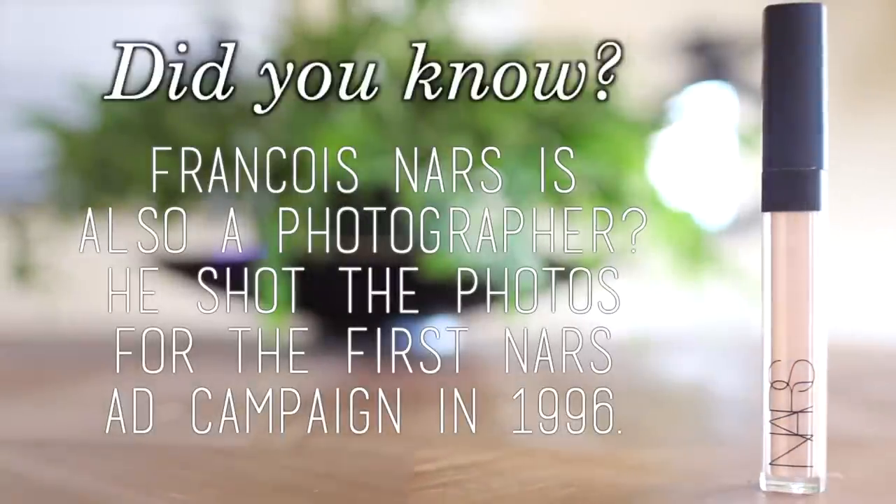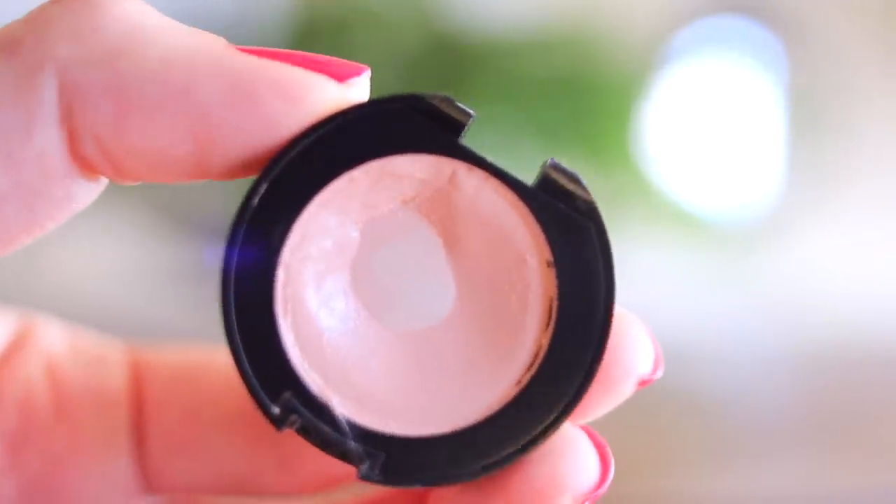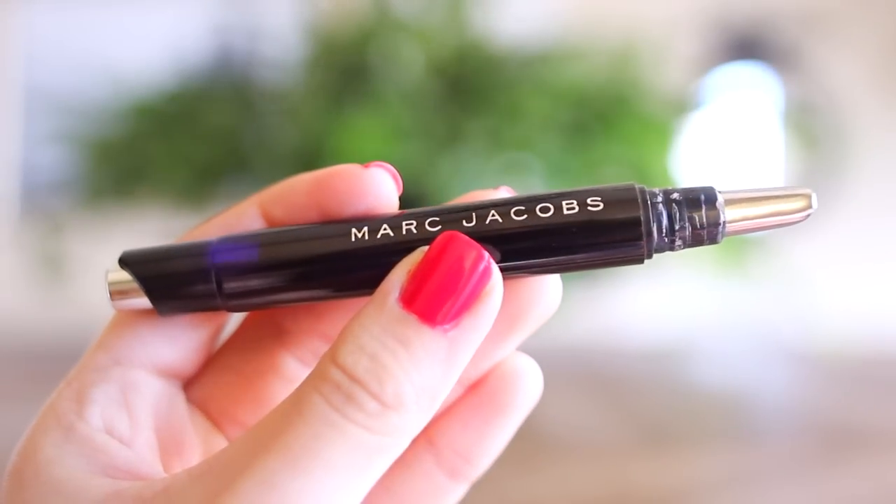Today I'm not using any liquid foundation, but I am going to be using my favorite concealer, and this is the NARS Creamy Concealer. I'm just going to dot a little tiny bit of this on this blemish that I have. Then I'm going to use my Bobbi Brown Corrector to get rid of any dark circles underneath my eyes. This is a salmon-colored concealer, so it works really well at concealing those tired eyes.